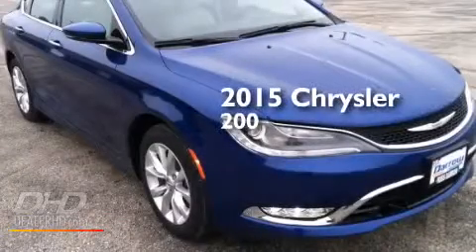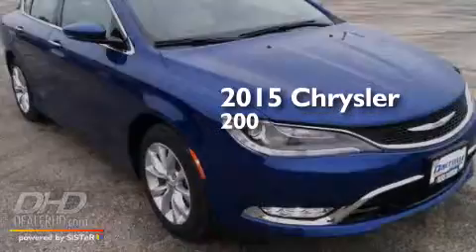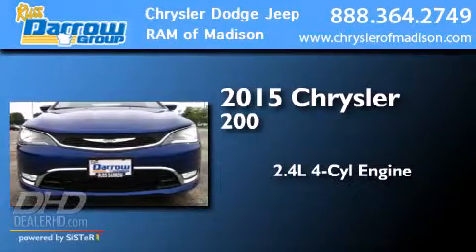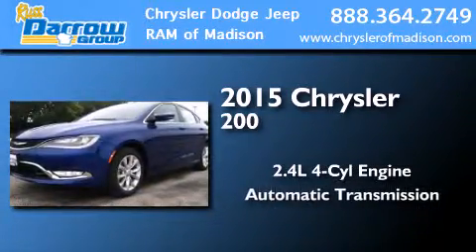This is a brand new 2015 Chrysler 200. It features a 2.4 liter 4-cylinder engine and an automatic transmission.